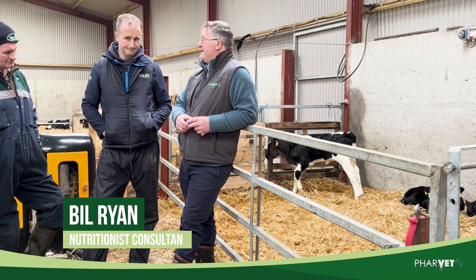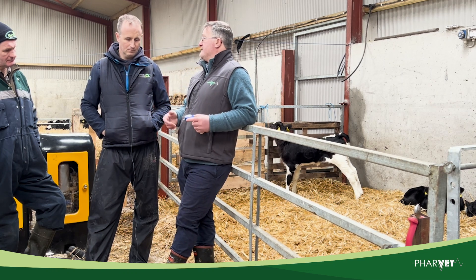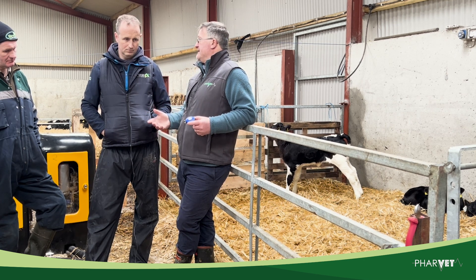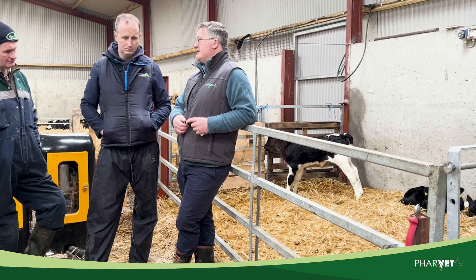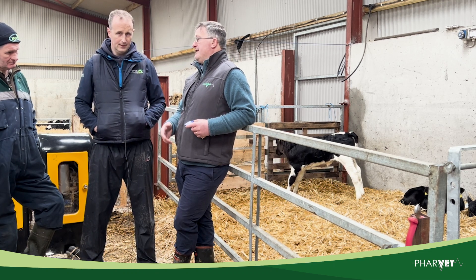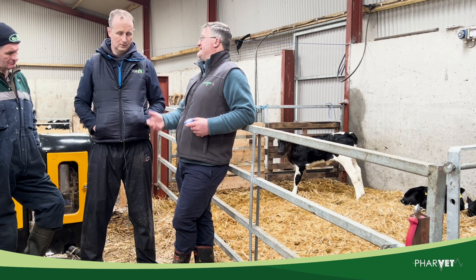Thanks a million for inviting us up, lads. Labour is driving this whole thing really. Chatting with Peter earlier, he's probably doing the basics right — calving the cows, plenty of clean straw, making sure those calves are getting colostrum very quickly and at the right volume, and maintaining that for the next five, six, seven days to get in that transition milk and give the calf the best start he can.